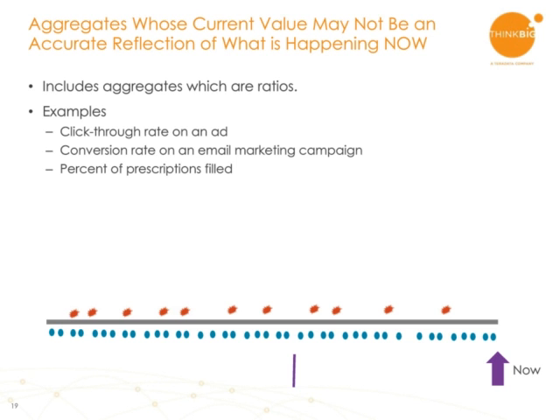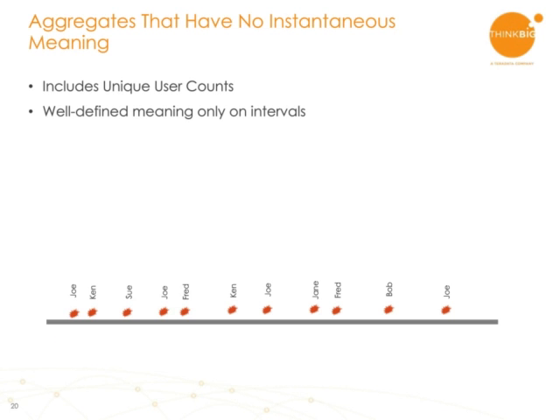Here is a case where an aggregate value has actually no instantaneous meaning but has a very well-defined batch meaning — and that is unique user counts. If you look at web analytics applications, they will typically tell you for a given period of time how many different users came to your website. The red dots represent different times that users viewed pages on the website, and you see that a number of names repeat. What you want to do is only count each name once regardless of the number of pages they looked at in the time period. It's clear how to count this in a batch way: you pick a period of time and see how many unique names there were. But what sense does it make to do this instantaneously? At the current moment, it's simply undefined — all you know is historical values of that metric.